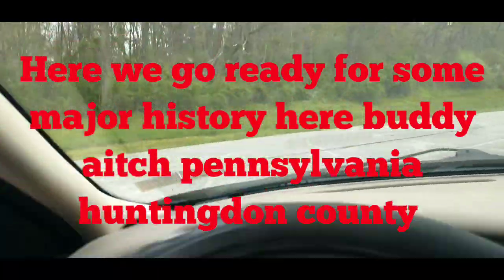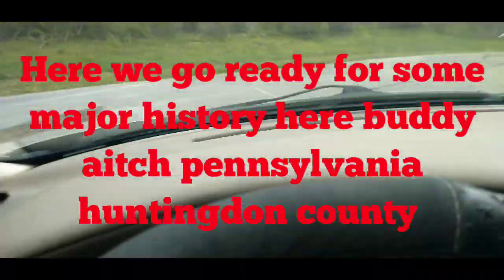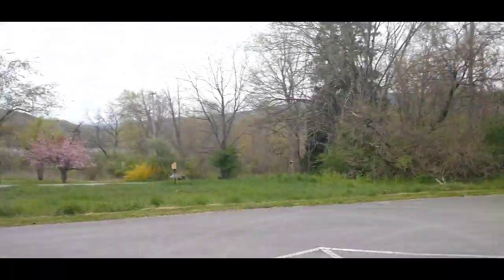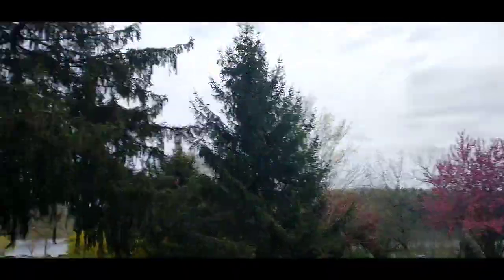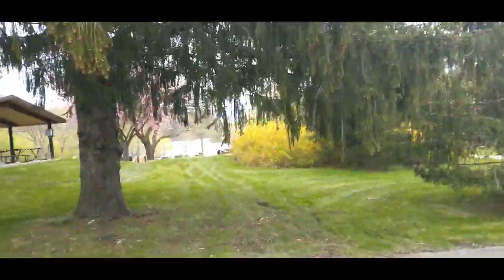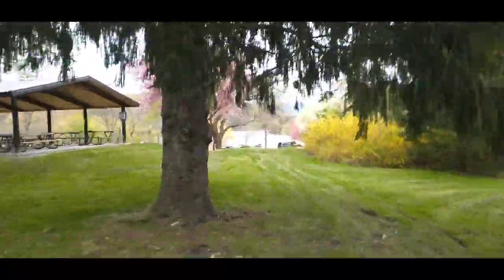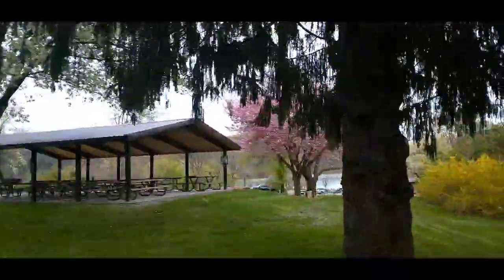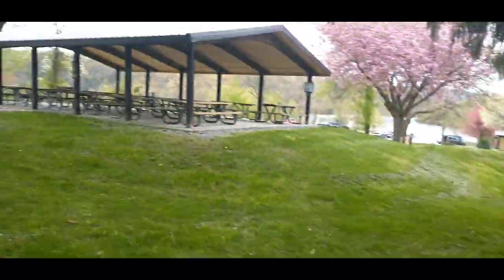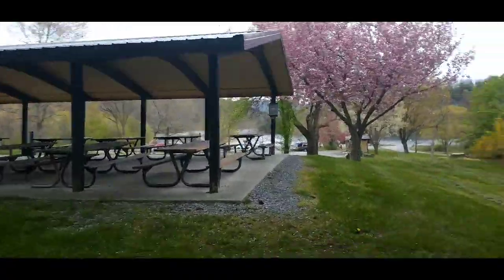We're parking here, folks — we've got history to do, so let's get out. As you can see ahead, this is where the small town of H used to be, right down here at that lake. In 1972 they flooded it and turned it into a lake — we all know it as Lake Racetown.